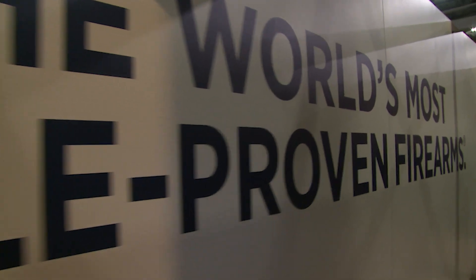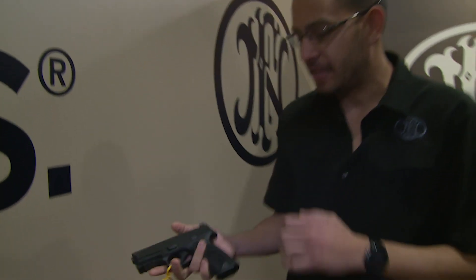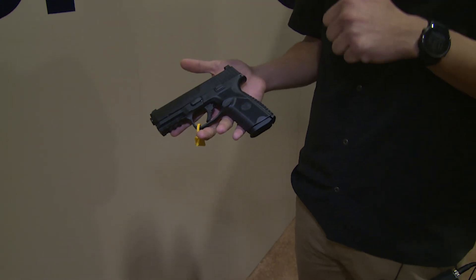Everyone knows FN — we're the world's most battle proven firearms. What we have here today is the new 509 Midsize. What's really nice about the Midsize is we took all the things we launched with the 509 and kind of improved it, as you saw, more for a concealed carry style package.